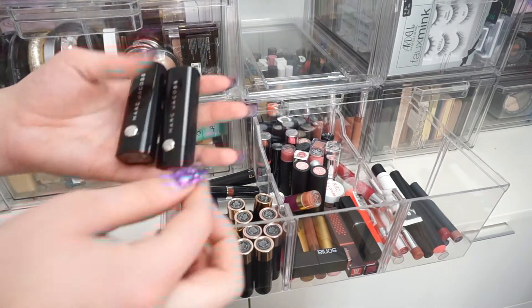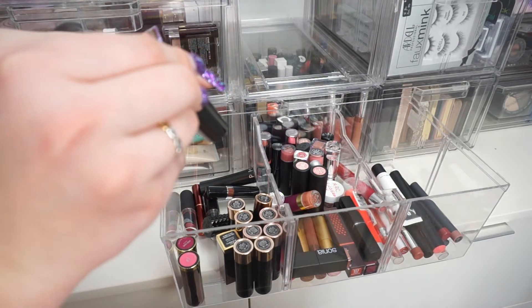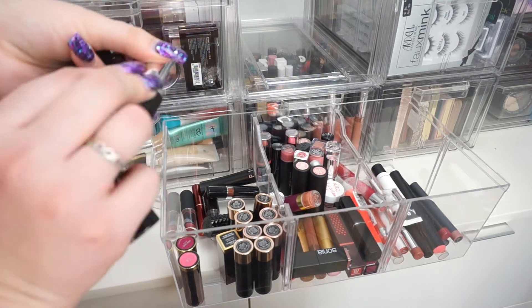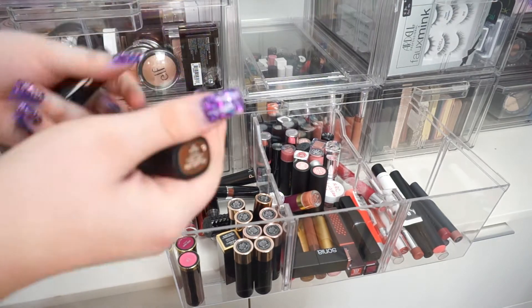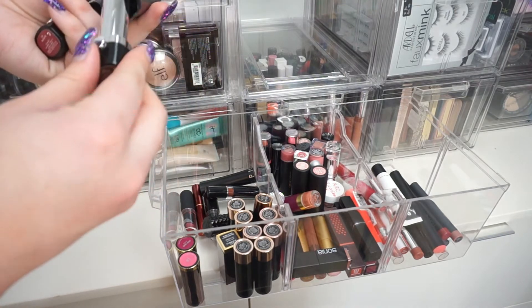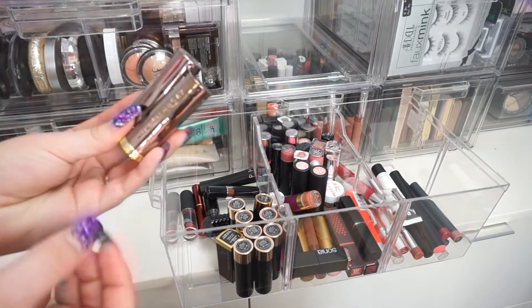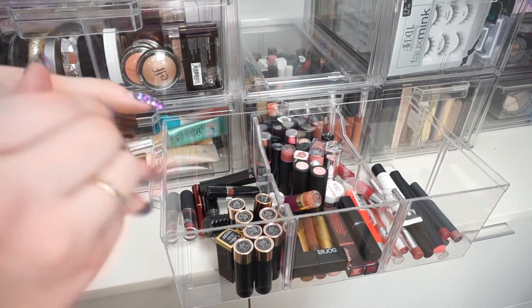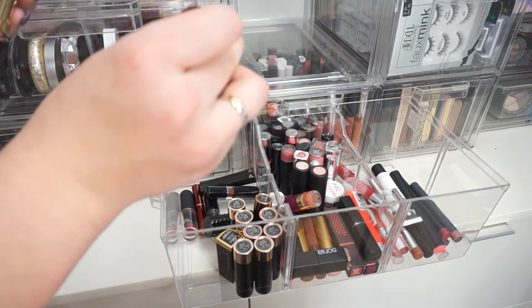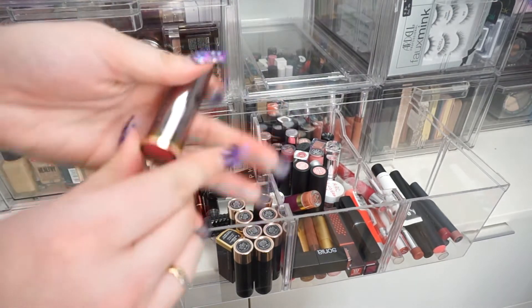I have some Marc Jacobs lipsticks — one in the shade Edtrix and one in Magenta. That Magenta is really pretty, so I'm keeping both. It's so hard to get rid of the higher end ones because you spend so much money on them. Next, I have some Urban Decay lipsticks — PDA and Sheer Shame. I'm going to keep Sheer Shame but declutter PDA because it's way too bright pink and I'll never use it.